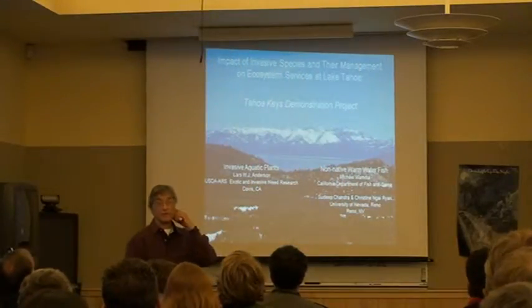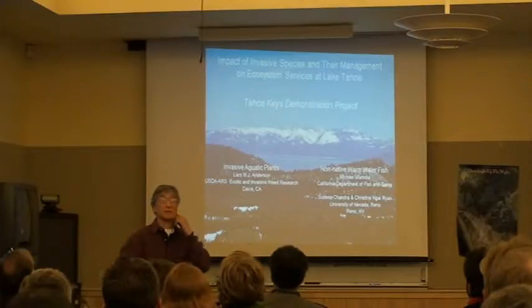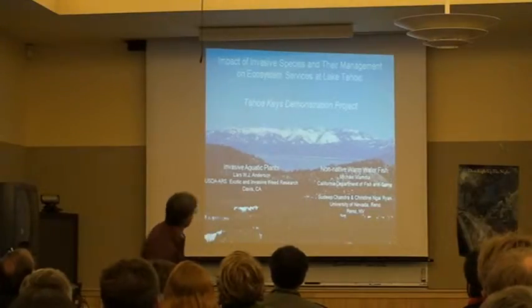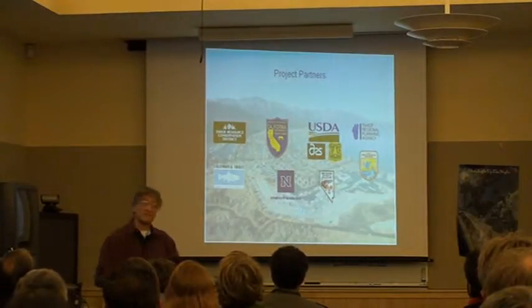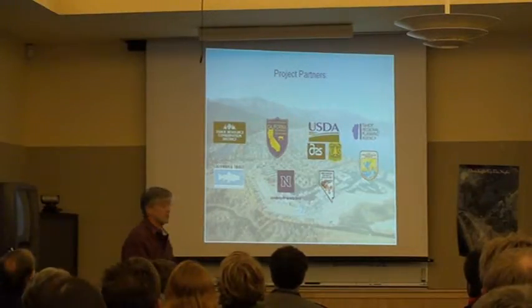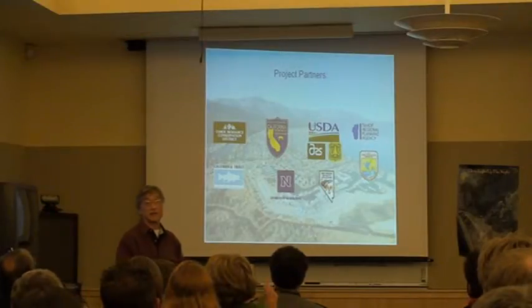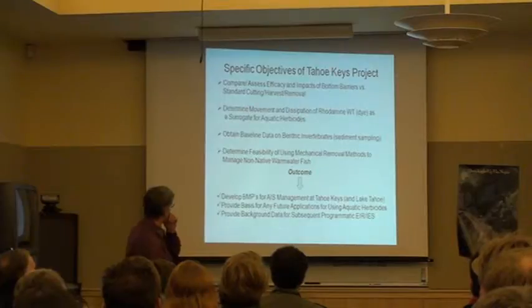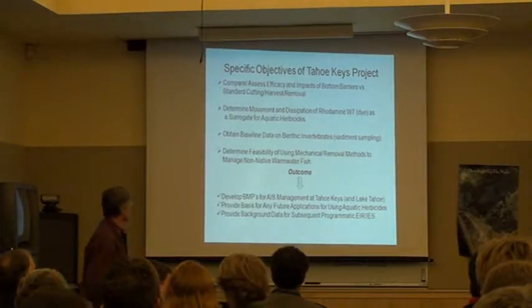As you're probably aware, we don't have the methods that are used in many other states for lakes — that is, aquatic herbicide. There's a bunch of us involved with this. UNR is doing some of the fish studies up there, and I think you'll hear more about that later. But I'm going to focus a little bit on the plants and the incentives we have.